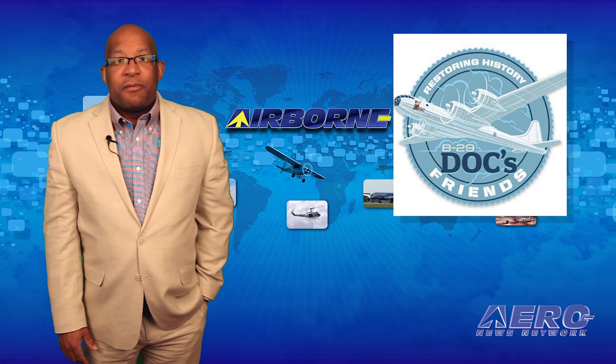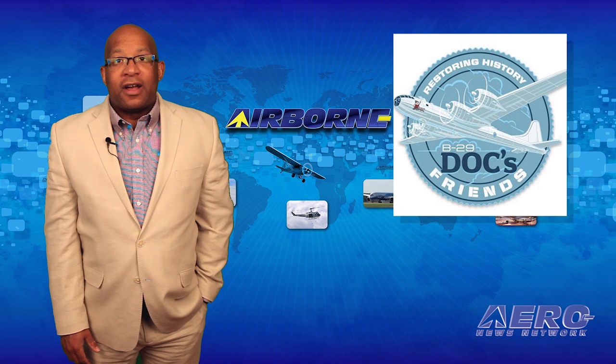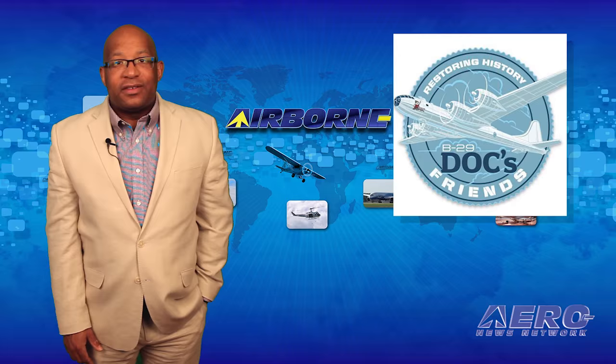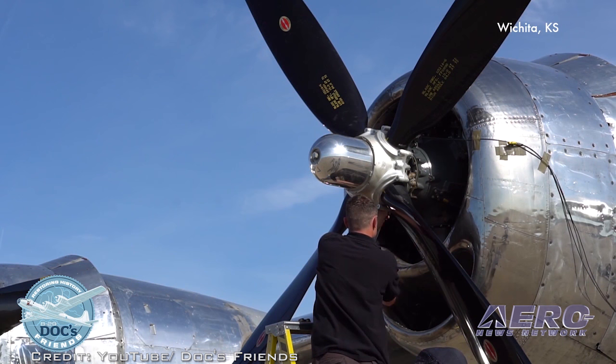Robinson says the lower weight and derated power provide increased performance margins at high altitudes and extended the time between overhaul. Preparing a freshly restored Warbird for its first flight is an exciting time, but it takes on a special meaning when the aircraft weighs in the range of 70,000 pounds and has four 2,200 horsepower engines. The team restoring the B-29 Doc to airworthy condition has released a video from the recent dynamic propeller balancing on all four propellers.